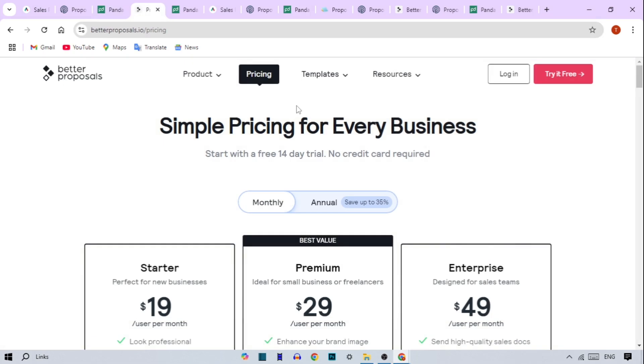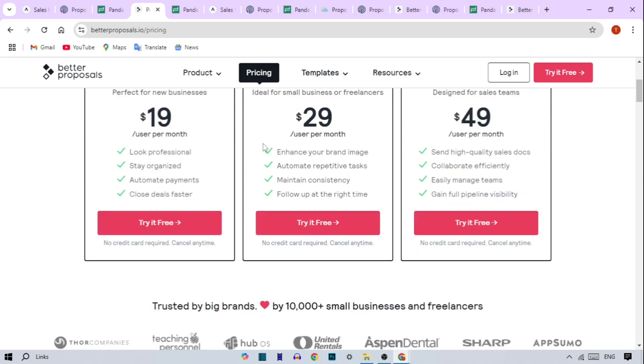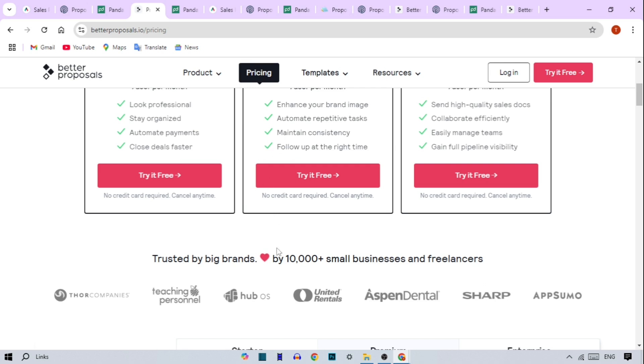Better Proposals. Better Proposals is another top choice, offering professional templates and interactive pricing tables that let clients pick options directly from the proposal. This feature, combined with in-depth analytics, makes Better Proposals an all-in-one package for client engagement.